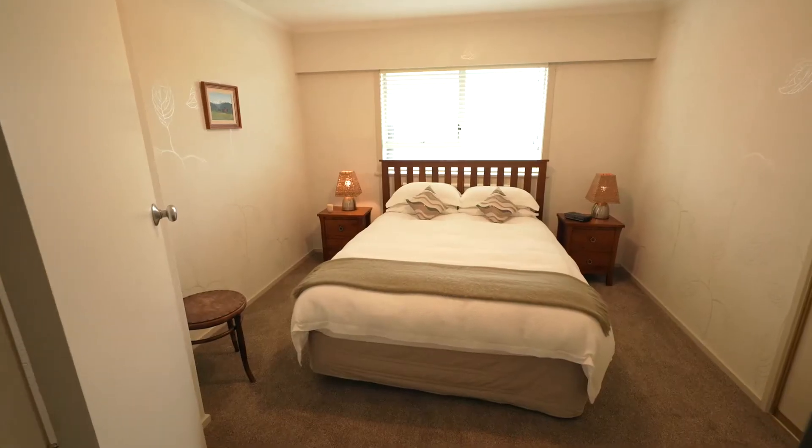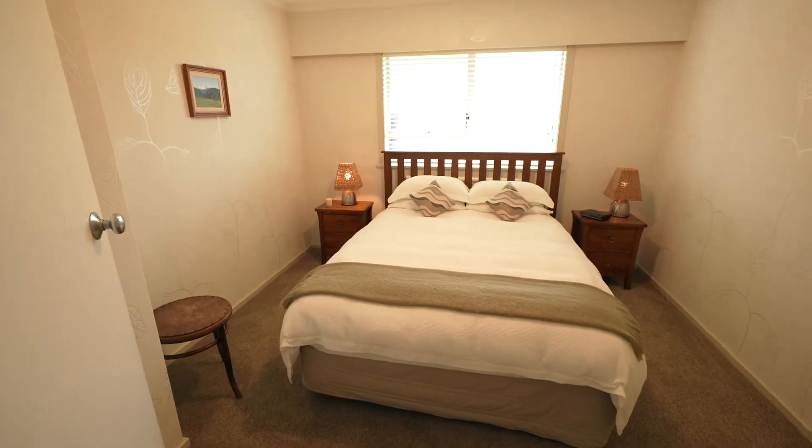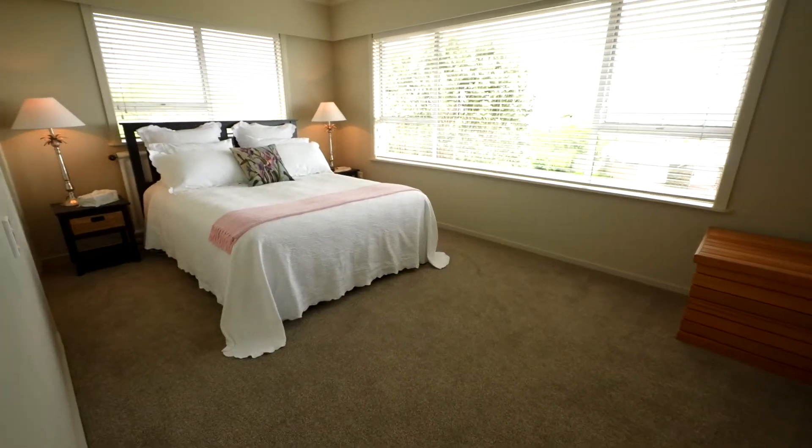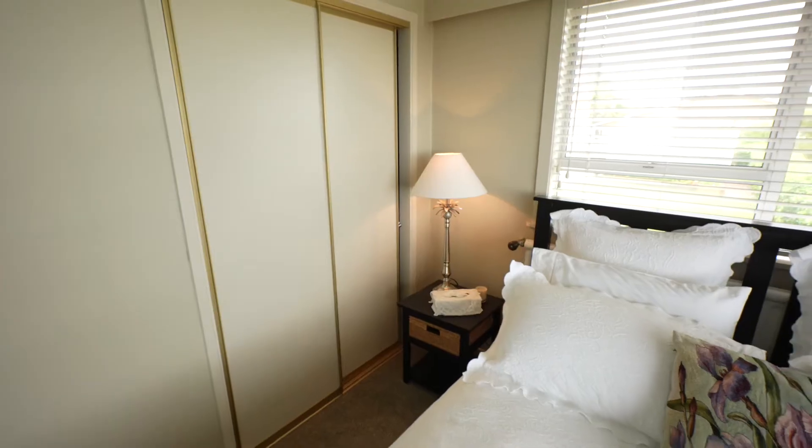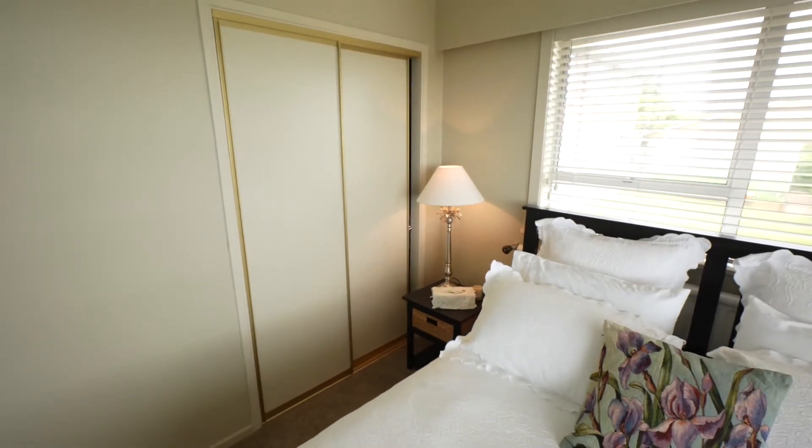The smaller of the two double bedrooms has a wardrobe, and the large double bedroom has stunning views out over Hokitika and beyond, a built-in wardrobe and storage cupboard.